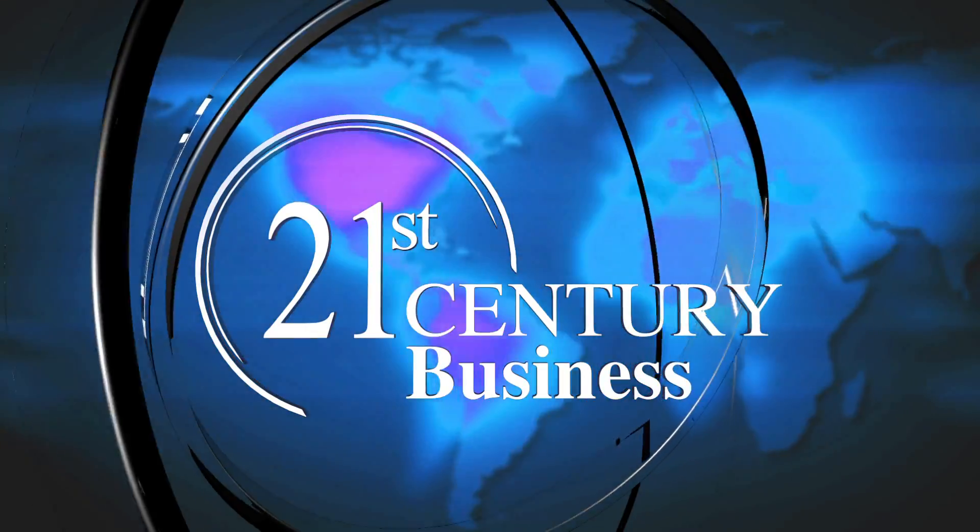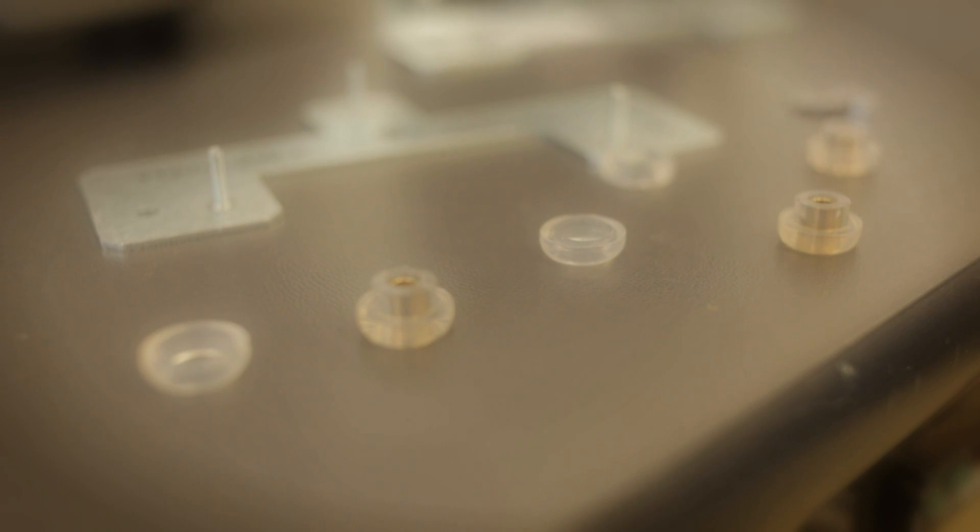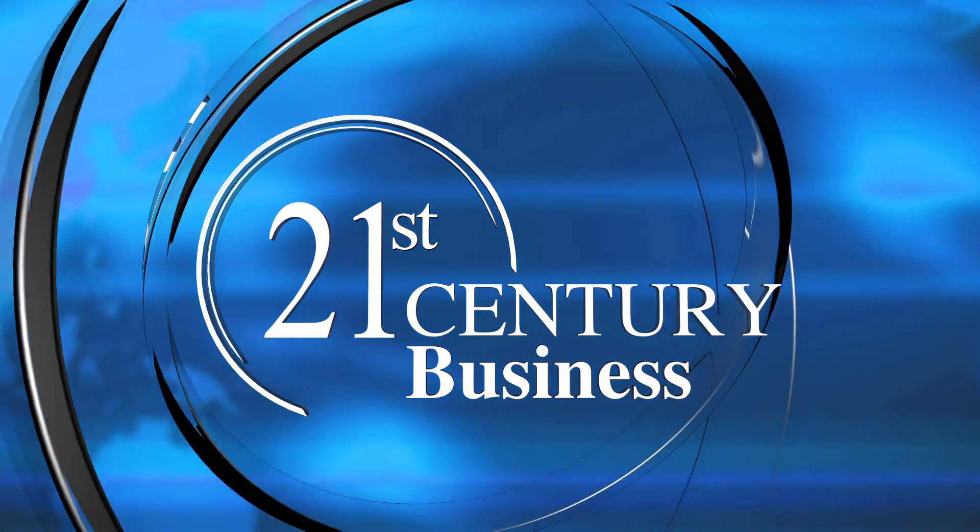Today on 21st Century Business, explore state-of-the-art technology, innovative business strategies, and insights from cutting-edge corporations around the globe — a visionary look into the answers of tomorrow, today. Business leaders, business solutions, 21st Century Business.